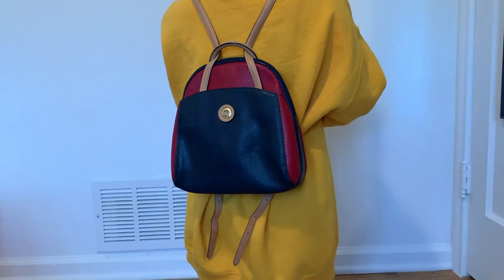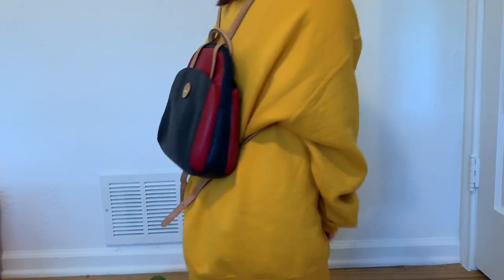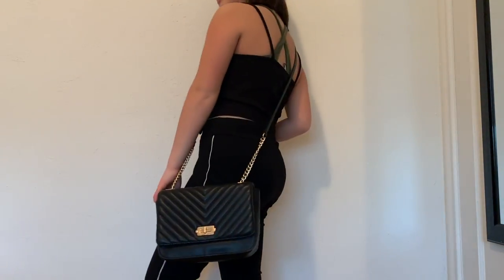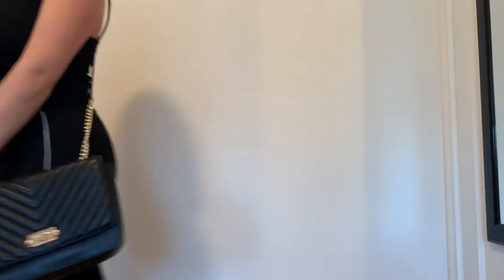Number seven is small handbags over oversized handbags. As you can see from the clip, I have this backpack that's a little bit smaller and it fits everything I need, like I would use as a purse. I also have this side bag thing.